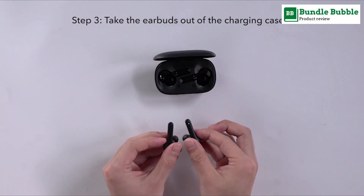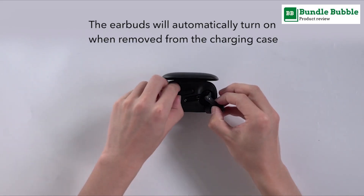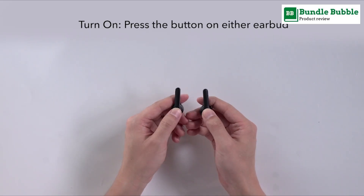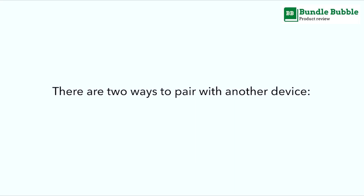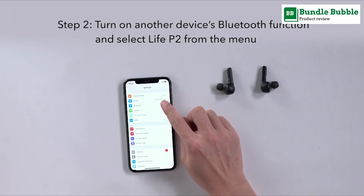Life P2 wireless earbuds boast IPX7-rated protection that defends against liquids in any weather conditions. BassUp technology enhances bass by up to 43%, and aptX audio offers lossless transmission between your device and the wireless earbuds.